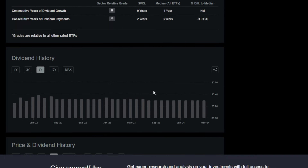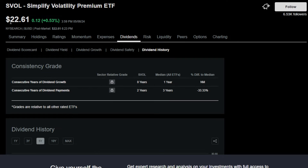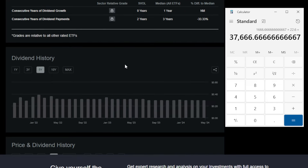SVOL has historically offered a massive dividend — around 30 cents on a monthly basis for an ETF that costs over $22 per share. This means an investor would need to purchase around 1,600 shares of SVOL, or around $37,000 worth of this ETF, in order to be earning around $500 per month in dividends.